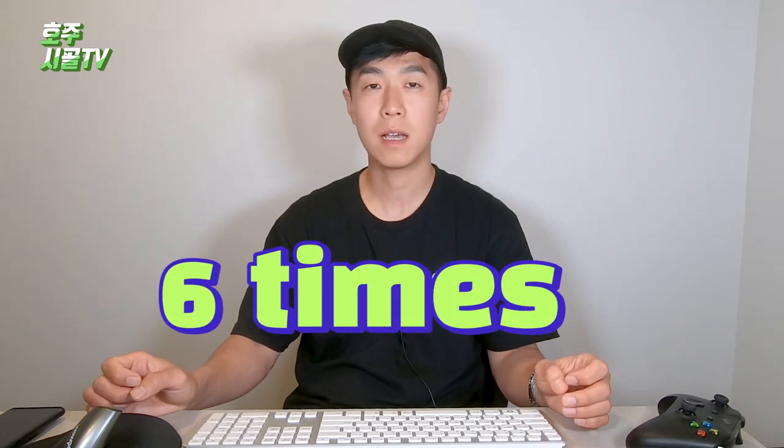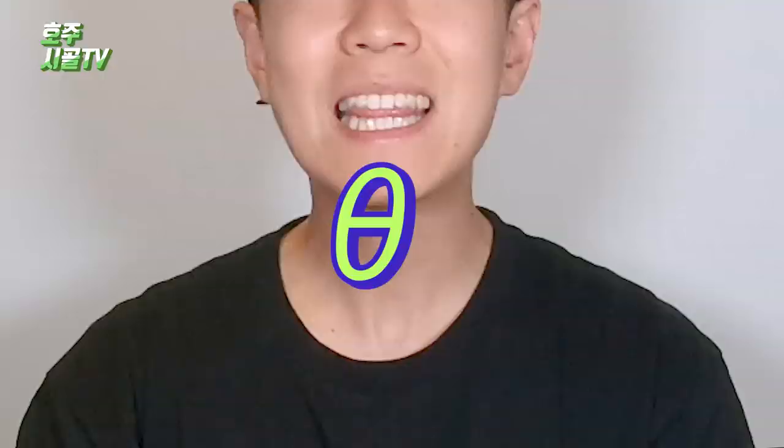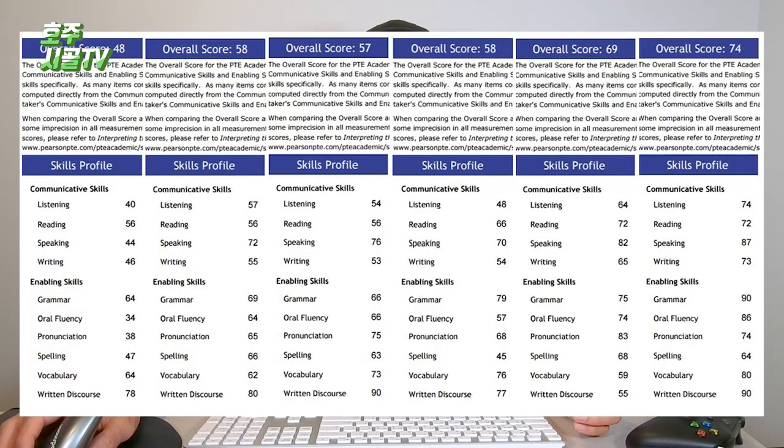I had to study about the tricks so that I could get the score easily and quickly. Briefly, I took the PTE test 6 times and I made my score at 6 — 6th test. Anyway, if I share this kind of experience and tricks, people would think I got a fake score or something. But I really don't care because I'm here in Australia. I'm going to share my score on the screen — my first score was 48 and my last score is 74.